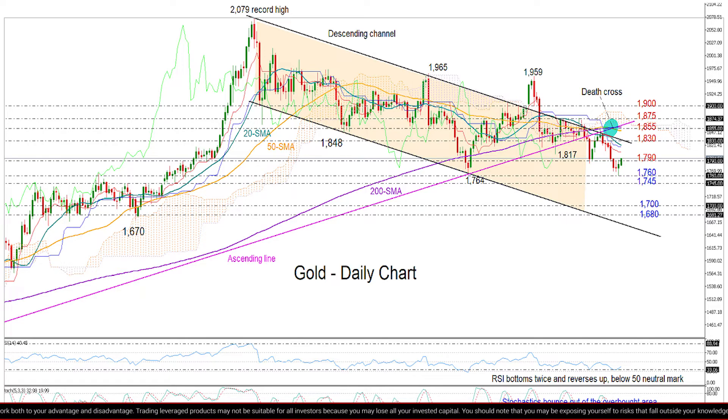The surface of the descending channel at around 1830 — not far above that, the 50 and 200-day MAs could also restrict any improvement around 1855, near the key ascending line.